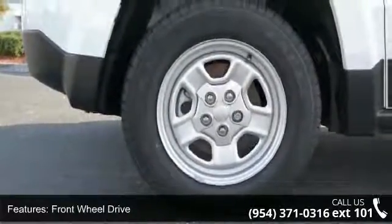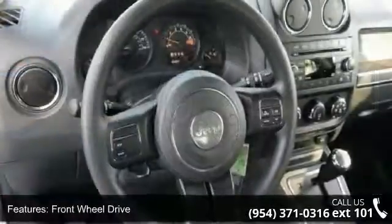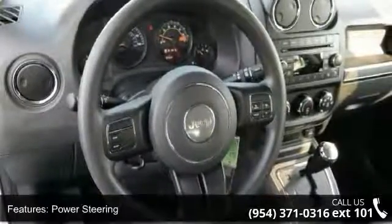Additional features include ABS, Brake Assist, Steel Wheels, Rear Defrost, Privacy Glass, and Fog Lamps.